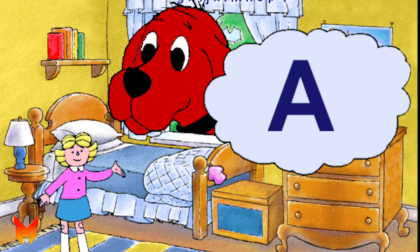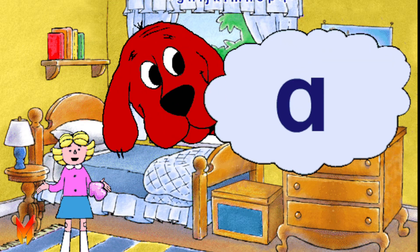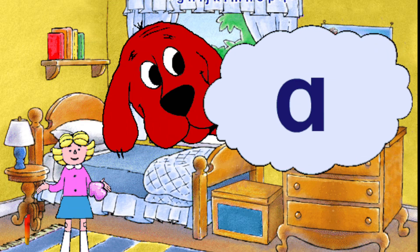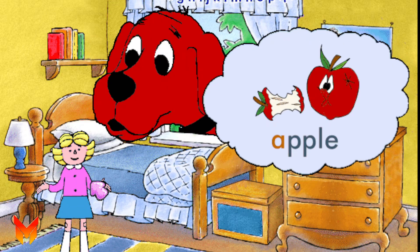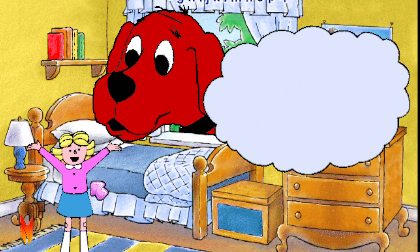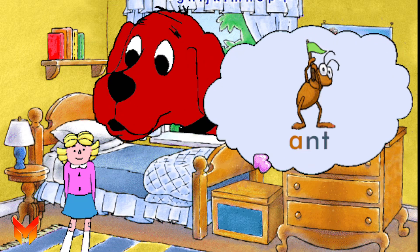Here's the letter A. This is a capital A, and here's a small a. It stands for the sound 'a', as in the word apple. Let's say 'a'. A. Another word that begins with the a sound is ant.